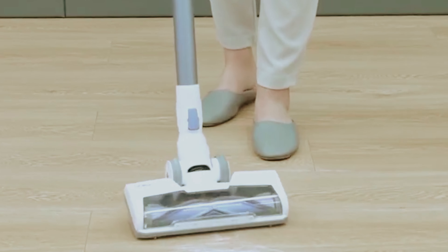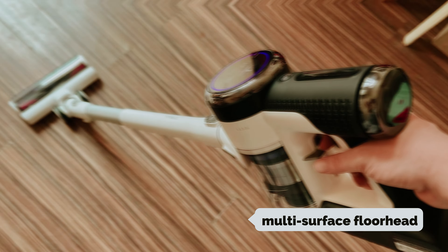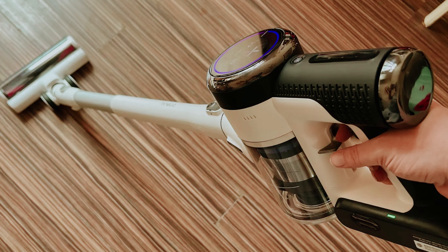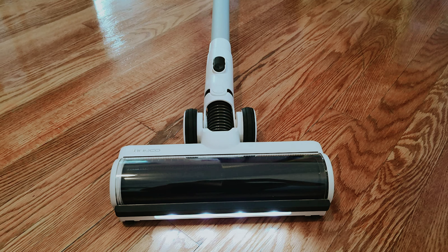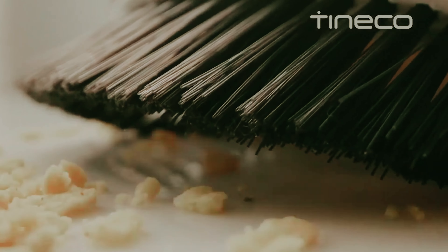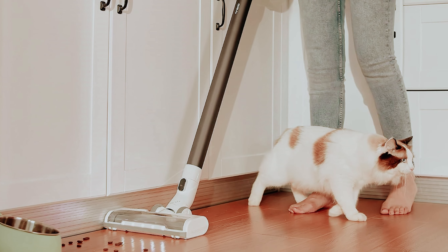One notable feature is its multi-surface floor head, which, while slightly more prone to tangles compared to higher-end models, makes hair removal straightforward. If you encounter stubborn strands, detaching the brush roll for cleaning is a hassle-free process. Additionally, the Tineco's automatic power adjustment system enhances suction when it detects areas with heavy debris, ensuring a thorough clean without any extra effort from you.